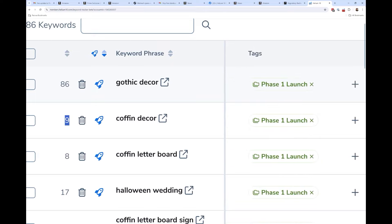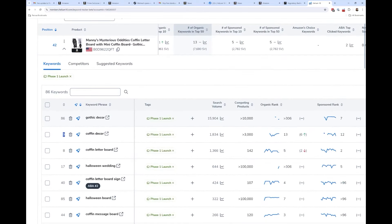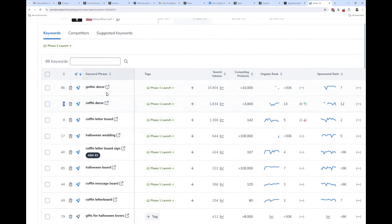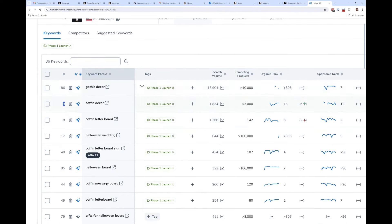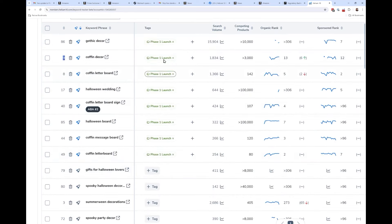I mentioned tags for keywords — we also have tags for products. This coffin letter board product — I'm literally in what I call phase one launch right now. I gave a tag to all of these keywords, so I can hit the tags button and it will only show keywords with a certain tag. Maybe I have a 'phase one launch' group, or a group of keywords I'm doing a PPC test on — this lets you quickly navigate to whatever keyword group you want.